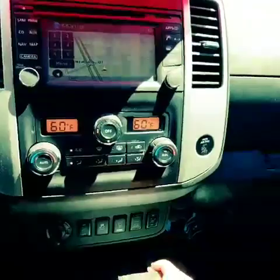We also — I'll go ahead and put it in reverse so we can see this — have a backup camera.